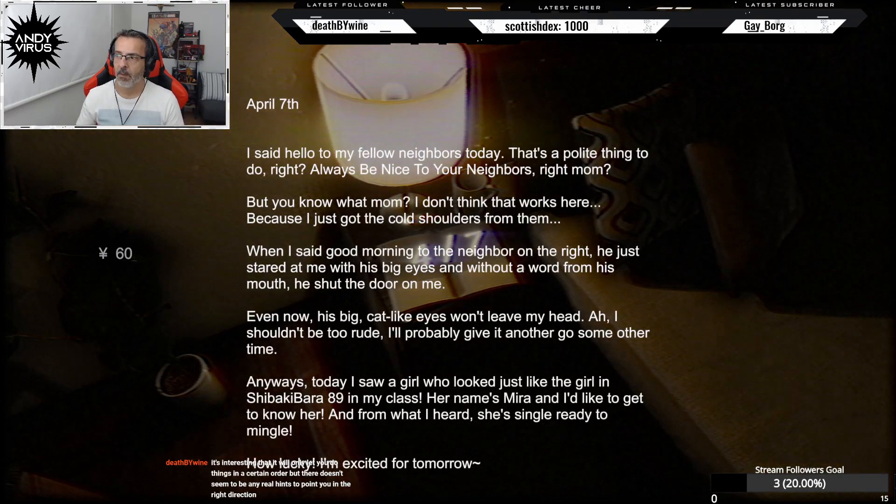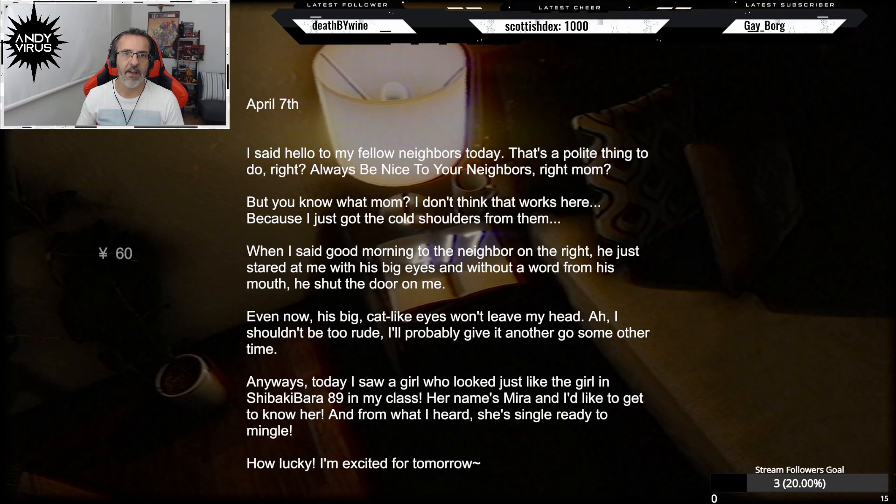April 7th: I said hello to my fellow neighbors today — that's a polite thing to do, right? But it didn't work here, because I just got the cold shoulder. When I said good morning to the neighbor on the right, he just stared at me with his big eyes and, without a word, shut the door on me. His big cut-like eyes won't leave my head. Anyways, today I saw a girl in my class — her name's Myra and she's single, ready to mingle. I'm excited for tomorrow.